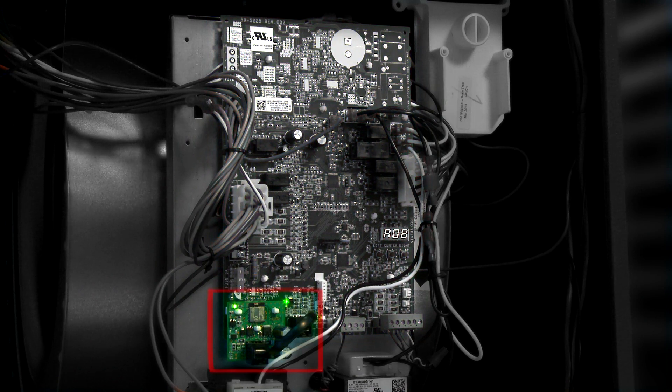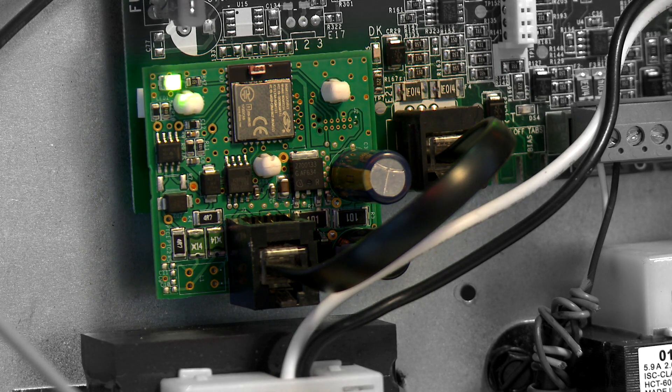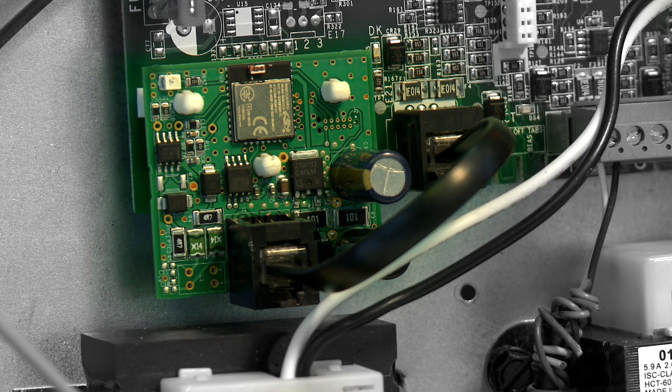The small square board to the lower left is the Bluetooth connectivity board. It's an independent board with a connection from the main board via an RJ11 connection. This is the board that allows wireless connectivity from the HVAC system to the CoolCloud app. The flashing light on the Bluetooth module provides an indication that the Bluetooth module is operational.